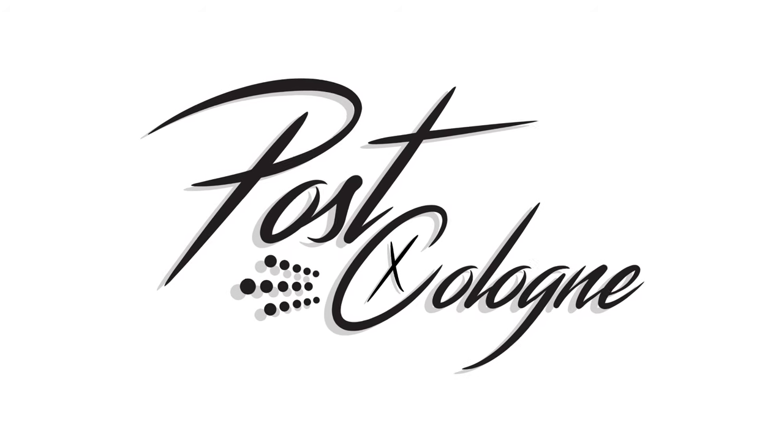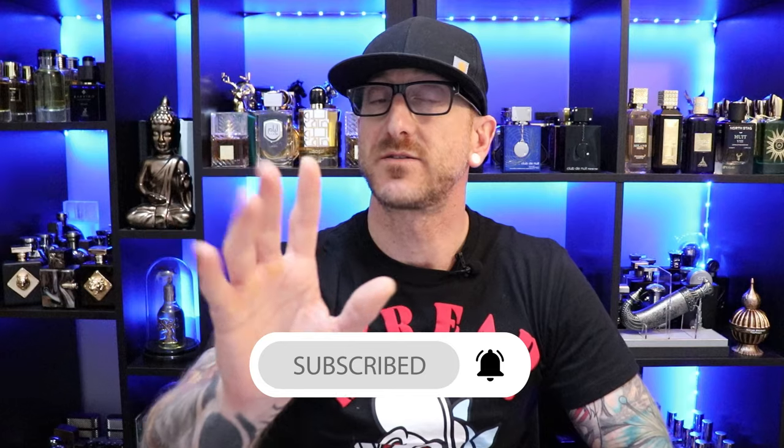Hey, what's going on YouTube? Welcome to Post Cologne. Today we're going to be unboxing three Middle Eastern fragrance colognes, including Rassassi's It's Essential. We are back with another unboxing first impressions video of three Middle Eastern fragrance colognes that I recently picked up from Fragrance Buy. Links are going to be down in the description if you decide you want to check any of these fragrances out. Also have a coupon code to save yourself five bucks off your first purchase at Fragrance Buy.